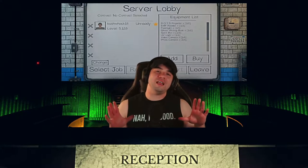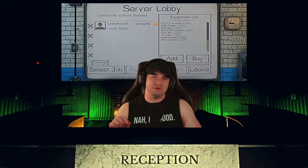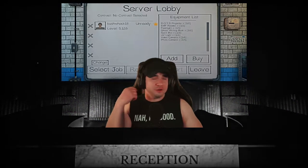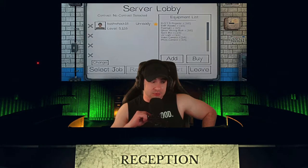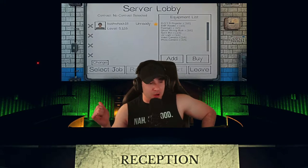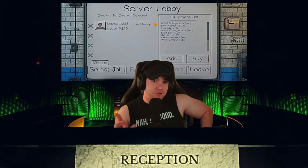If you like this video and find it useful, make sure you subscribe, like the video, and leave a comment if you have any questions — or feel free to share your favorite hiding spot in the high school. Also, come on over to Twitch every Monday, Wednesday, Saturday, and Sunday to hang out with the Phasmophobia community. Let's start the video!